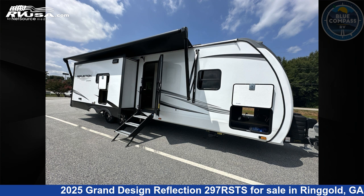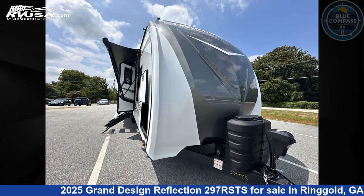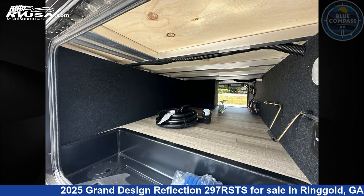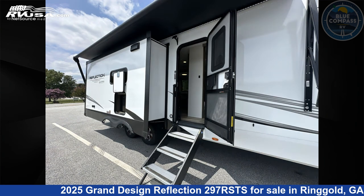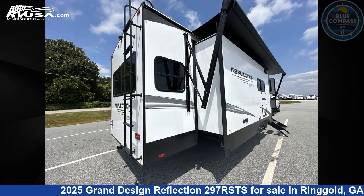This 2025 Grand Design Reflection 297 RSTS is a travel trailer RV located in Ringgold, Georgia 30736, and is offered for sale by Blue Compass RV Chattanooga. Click the link in the video description to visit RVUSA.com and see more photos as well as the current price.